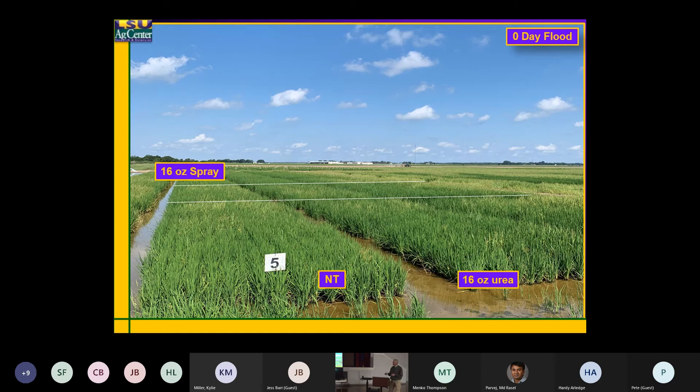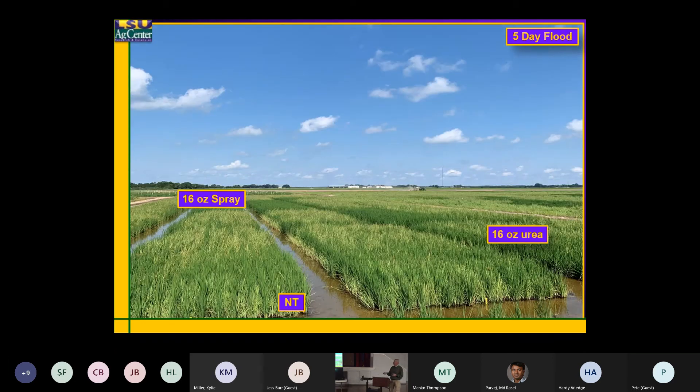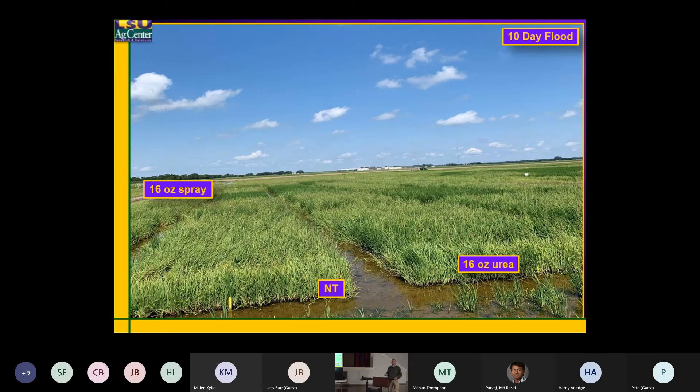If we wait five days to put that flood on, here's the same plot — you can see the barnyard grass starting to take over. No difference between that Loyant applied on dry ground. That's five days after.